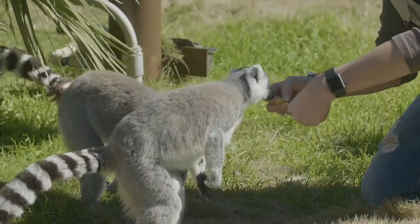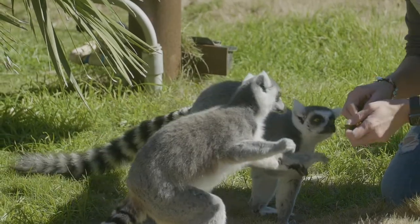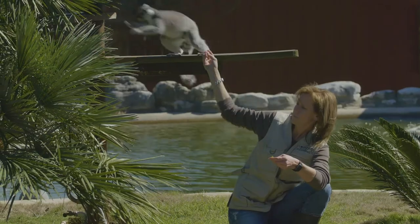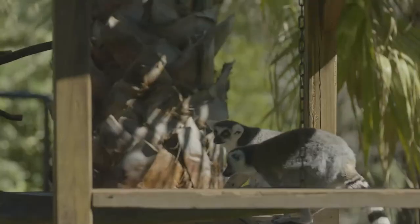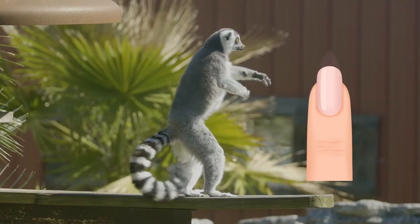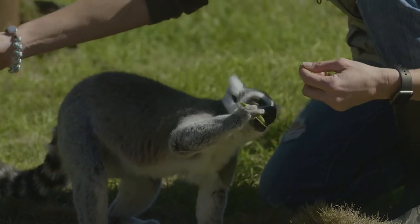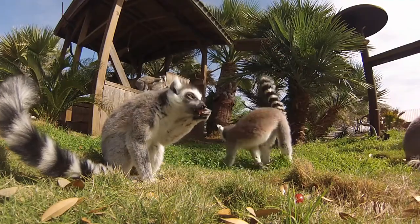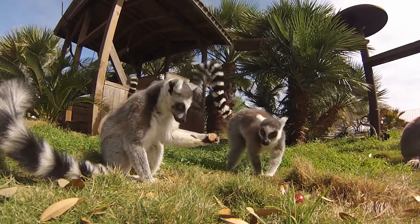Lemurs, like you and I, have five fingers and five toes, but their feet are shaped a little differently because they use their toes mainly to grasp branches when they're in the trees. On the ends of each finger and toe, just like you and I, they have fingernails — but their fingernails are very pointed. They serve multiple purposes: they help grasp branches, and they also help rip open fruit to get to the juicy inside.